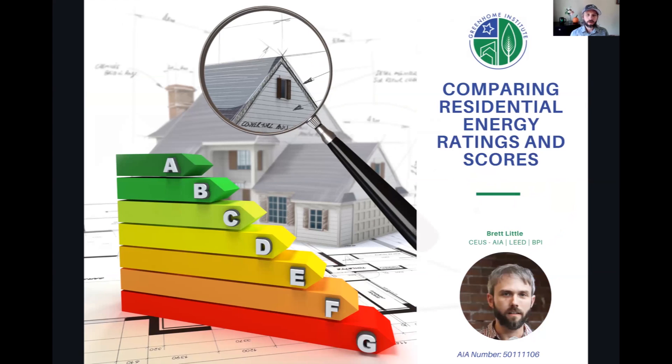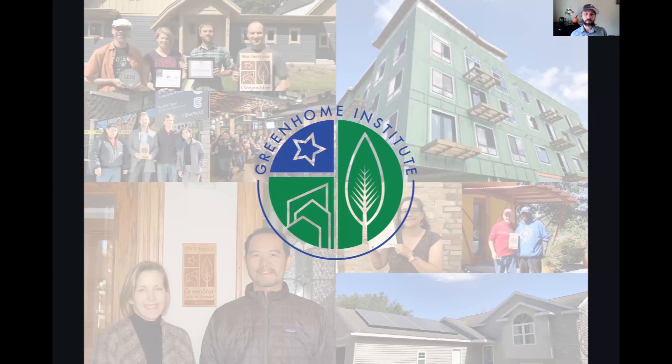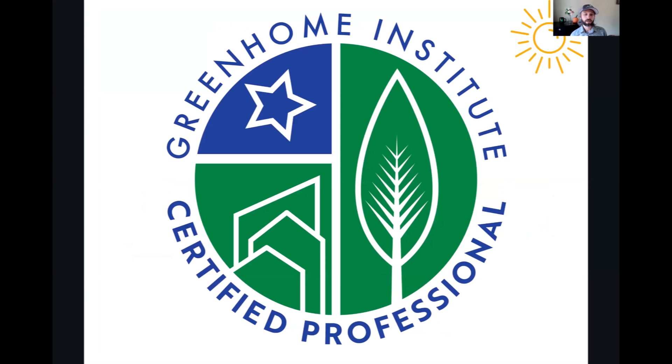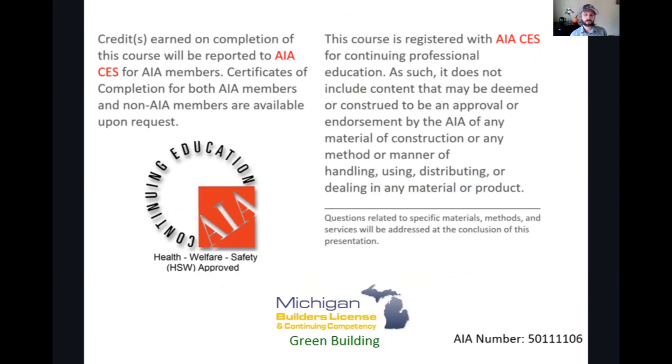Welcome everyone to comparing the residential energy and rating scores. This course is brought to you by the Green Home Institute, a nonprofit with a mission to empower people to make healthier and more sustainable choices in the places we live. My name is Brett Little, program manager here at the Green Home Institute. Today I am both moderator and main speaker. This session is approved for many different CEUs as well as our Certified Green Home Professional designation under the Energy and AIA Health, Welfare, and Safety categories, which may make it applicable to your state-based design or contractor license.